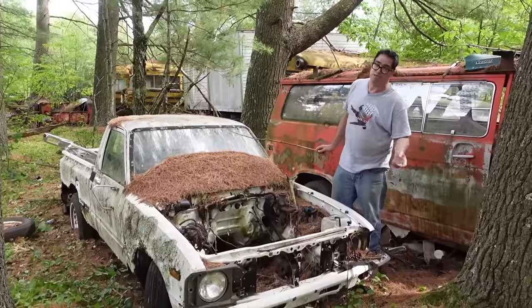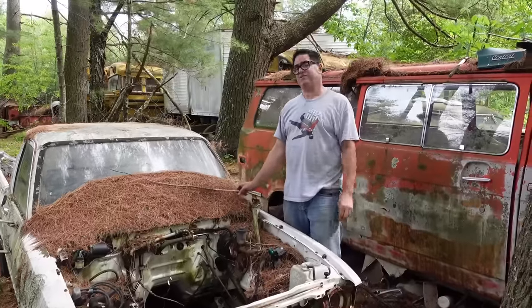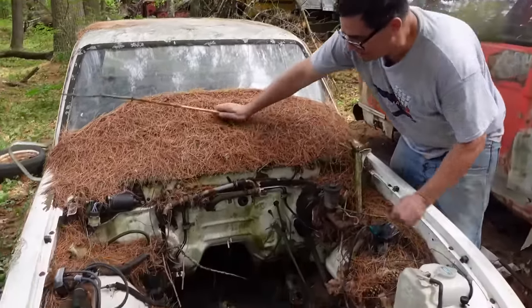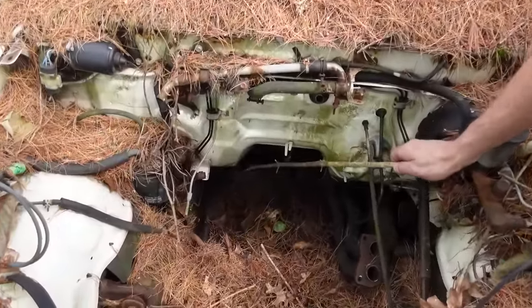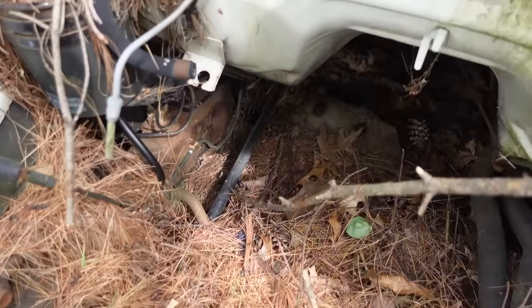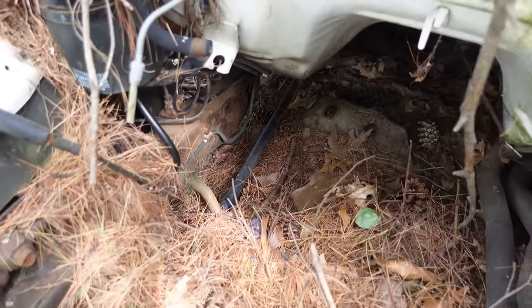The first pickup trucks imported to the United States from Toyota were the Stouts of 1968. This one here is a third-generation, which arrived in 1979. And here we have the torsion bars — there's one right here. These things are anchored at the back, and they pivot with the lower front control arm. There's one on each side.